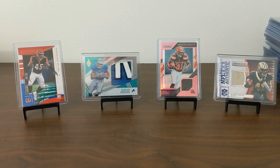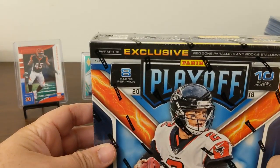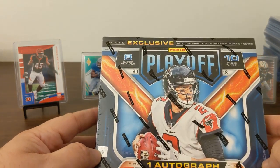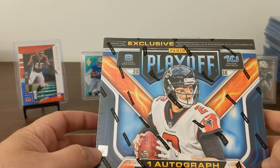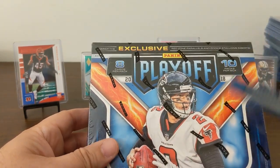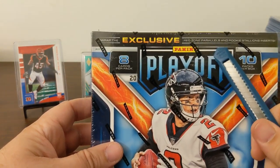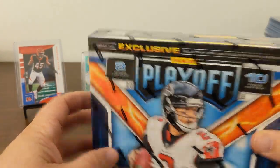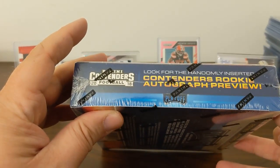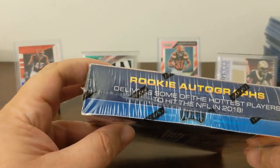So what are we gonna open tonight? Let's do a little retail Playoff. This was picked up at Target, I think — I don't even remember where I got it. Eight packs, ten cards per pack, one auto, one mem card per box. We got exclusive red zone parallels and Rookie Stallion inserts. Look for a randomly inserted Contender Rookie Auto preview — I'd love to get some of that, some more of those rookie autographs.